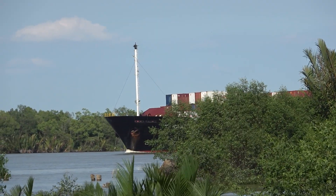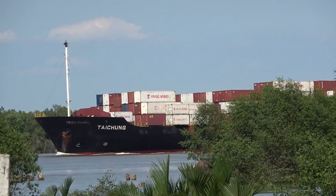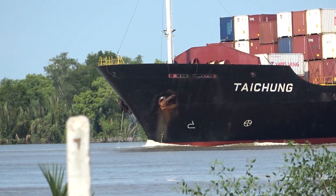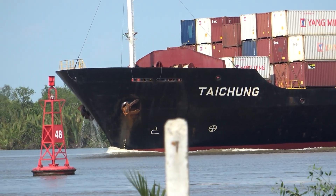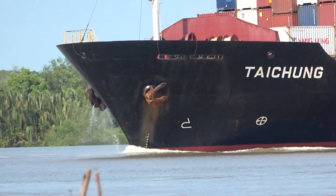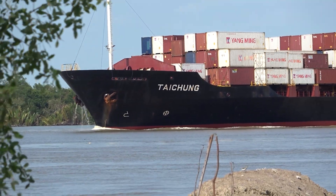Welcome back to the Deep Dive. Today we're taking just one source — a technical vessel profile — and digging into what it really tells us. It seems basic at first, just a snapshot of a ship. But look closely and it actually reveals quite a bit about the mechanics of global trade. Our mission: unpack the key details on this specific ship, the container ship Taichung, and see if we can get a handle on their significance.